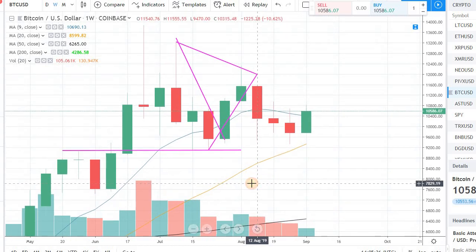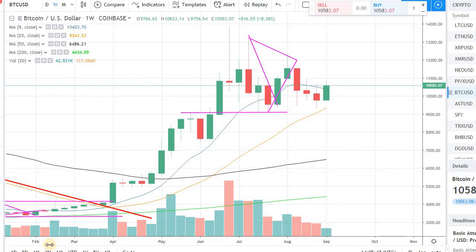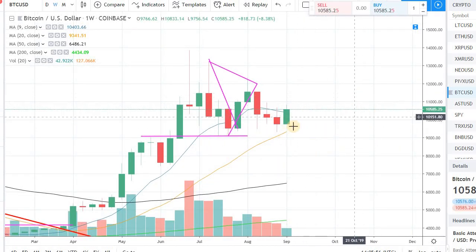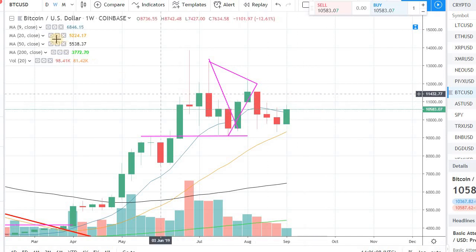We have been trading over the 20-day moving average for quite a while now, so that's a very positive sign. We are also over the 9-day moving average. Let's see if we can stay over these moving averages and retain that momentum going forward, watching the action in the market and in Bitcoin to see where we land up in the later part of September.